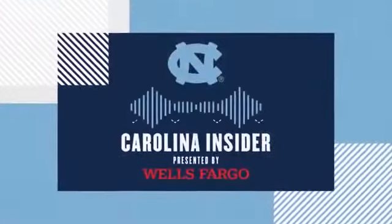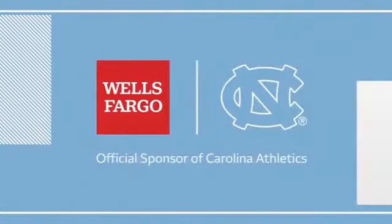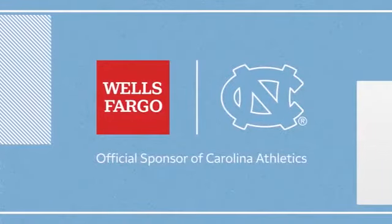It is a busy time of year and we have more action for you next week on the show. The Tar Heels will be in Iowa City to match up with the top-five Iowa team as part of the ACC Big Ten Challenge — we'll have highlights of that game. Plus a big one: Tar Heels on the road against Miami to close out the regular season on the football side of things. All of that and more coming next week on the Carolina Insider. Carolina Insider is presented by Wells Fargo, official sponsor of Carolina Athletics.